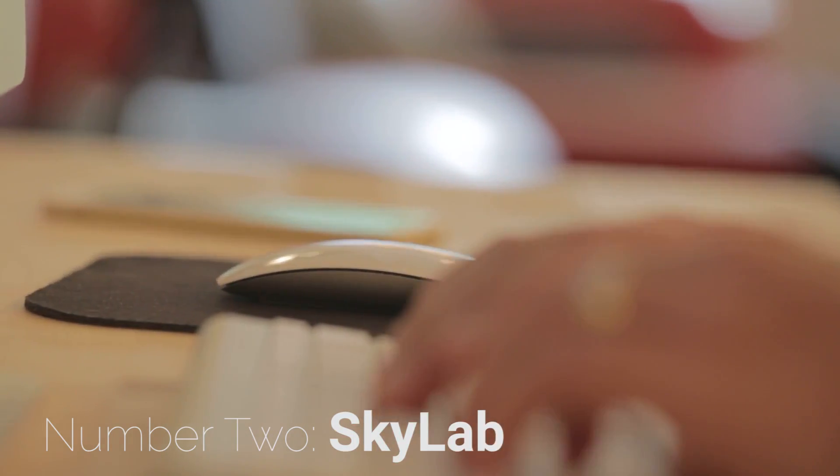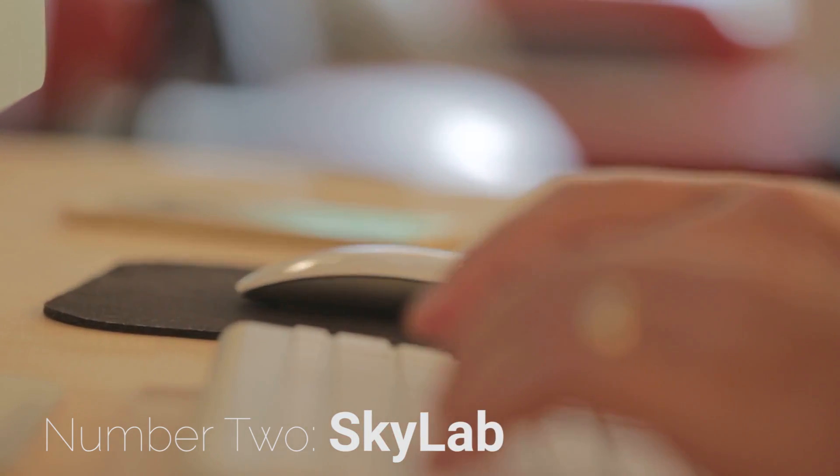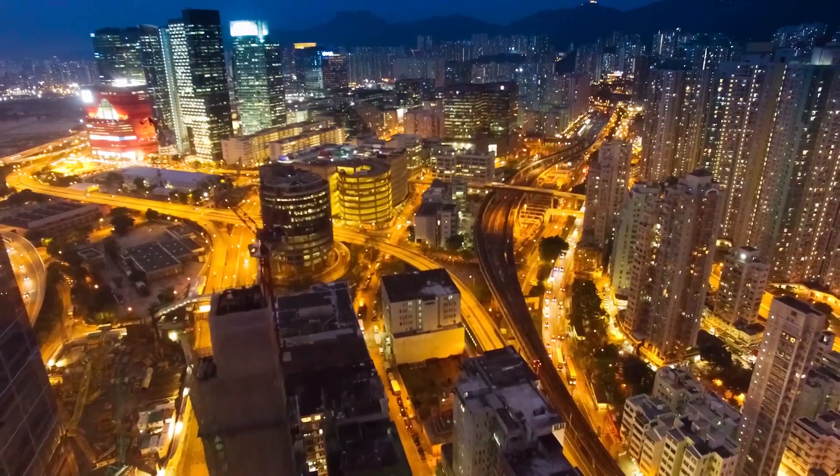Number two: Skylab. Wouldn't it be great to work wherever and whenever you want? That is the mission of Skylab, ESU's Virtual Computer Lab. Just log in and you'll have almost all of ESU's software available on any device. And the best part — you can access it from anywhere that has an internet connection.